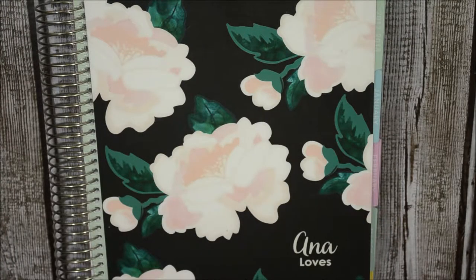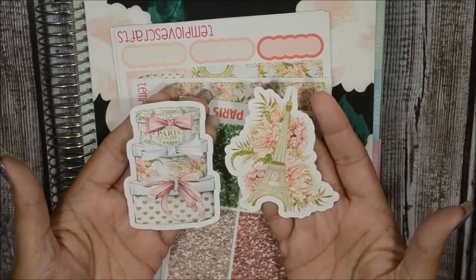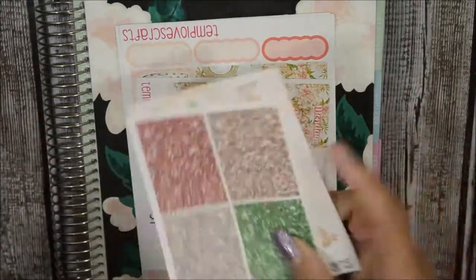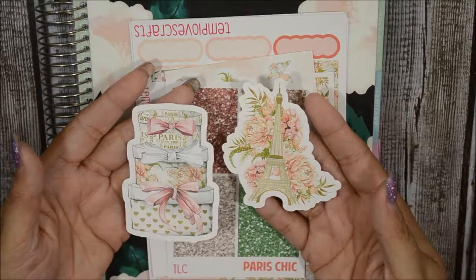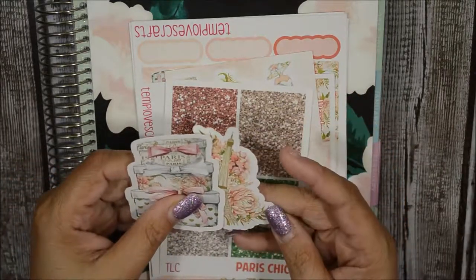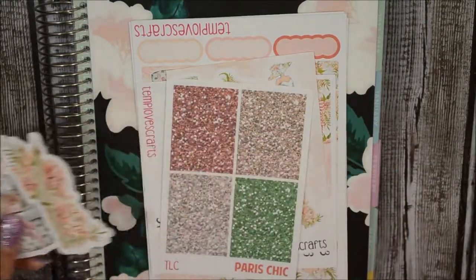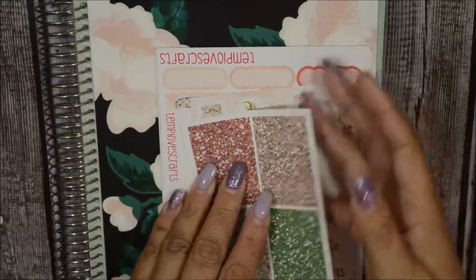Let's move on to the last kit she sent me. This kit is totally different because she is now offering die cuts. This is her Paris Chic kit — look at these boxes, I love it. So nice. I think you can buy these separately a la carte for around 75 cents each.